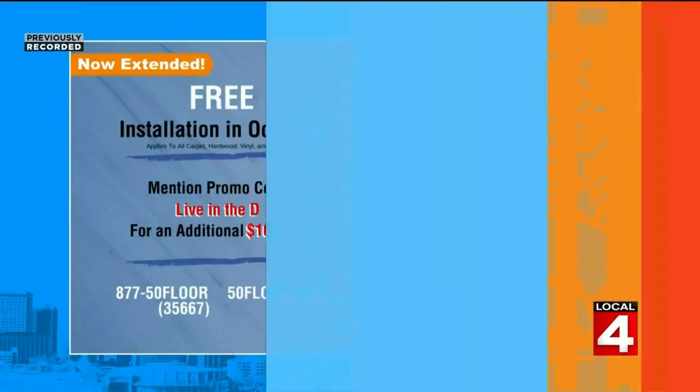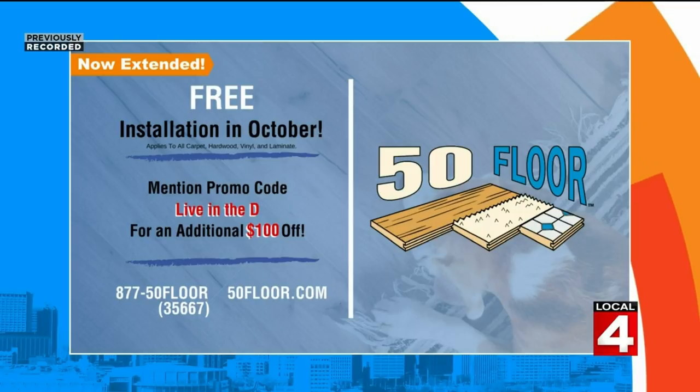Are there any special deals going on right now? Yes, we're offering free installation on all hardwood, laminate, vinyl, and carpet flooring. Once we pick out our perfect flooring, is there financing available? Yes, 0% financing is available as long as you pay back within the terms of your agreement.